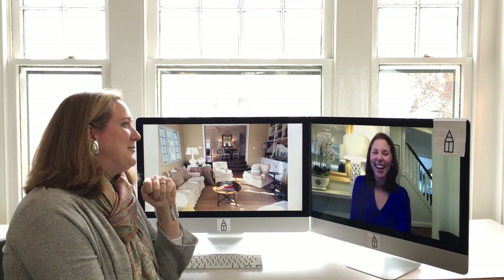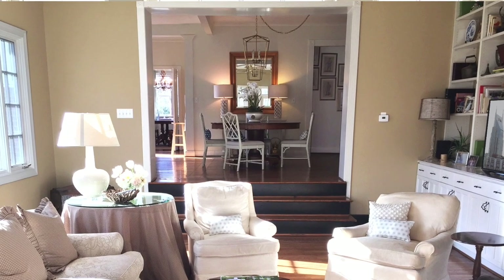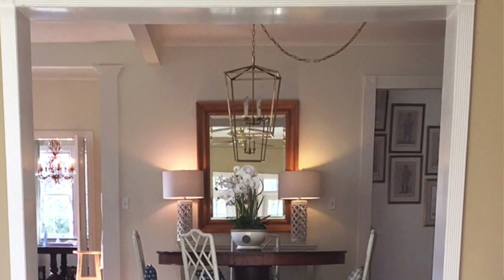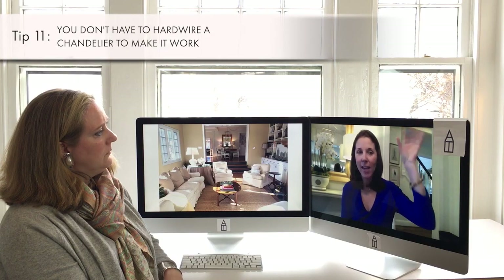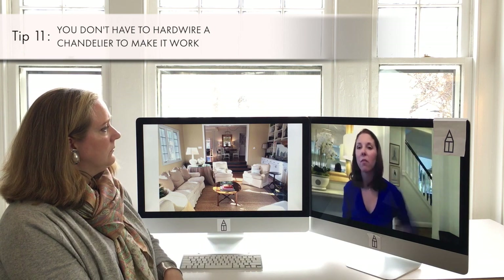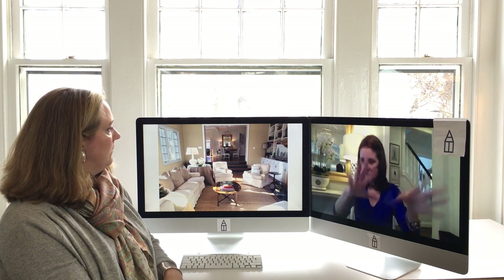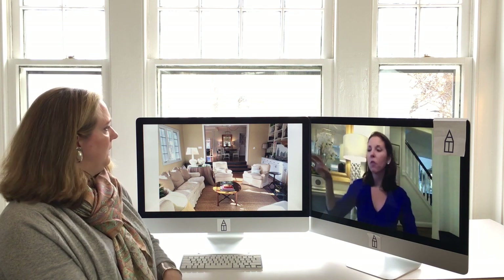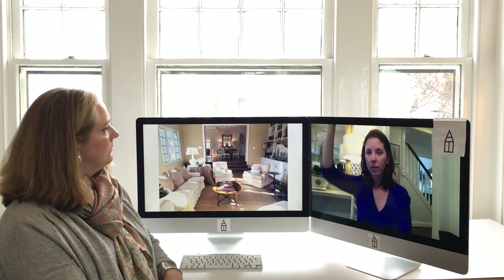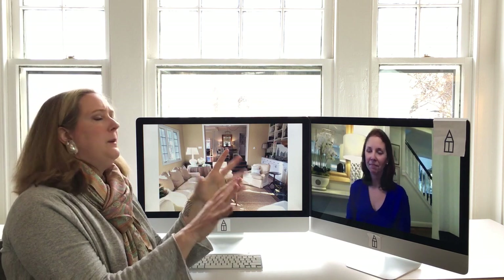There's a lovely faux bamboo chair — very Dorothy Draper. And about that swoopy pendant chain: it was really a necessity. The fixture is connected to the ceiling way to the side of the room, so the table would have been off-center. She wanted the table centered with the den, so she just put a little hook in the wall above the center of the table and drew the chain over, which gave a little movement to the room.